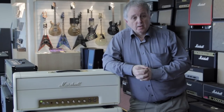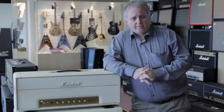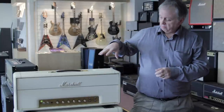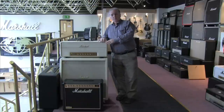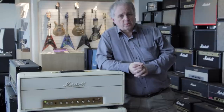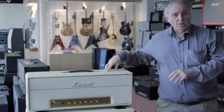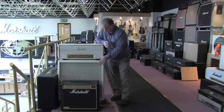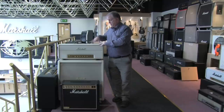Carrying on from the JTM 45 which came first — after five years, people were saying to Jim that it was great but not powerful enough; they wanted louder. So in 67-68 we came up with what became the 100-watt Superlead. Based tonally on the JTM 45, instead of using two power valves to give 30 or 50 watts, this now has four, giving you 100 watts. This is now synonymous with Marshall amplification — four EL34s delivering 100 watts into a four-by-twelve cabinet.